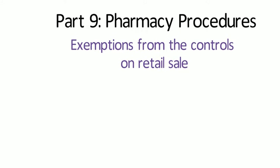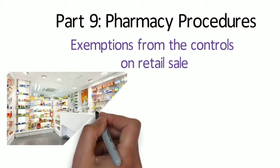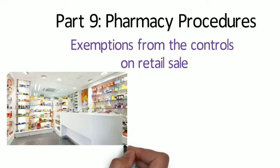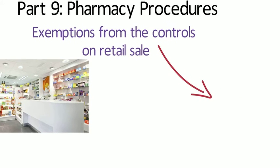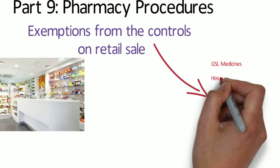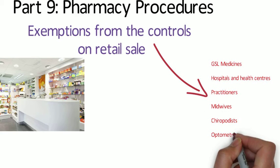The vast majority of medicines are supplied to patients through registered pharmacies. There are exemptions which allow others to supply GSL, P and POMs. GSLs could be sold without the supervision of a pharmacist and they could be sold from anywhere, from supermarkets to vending machines.